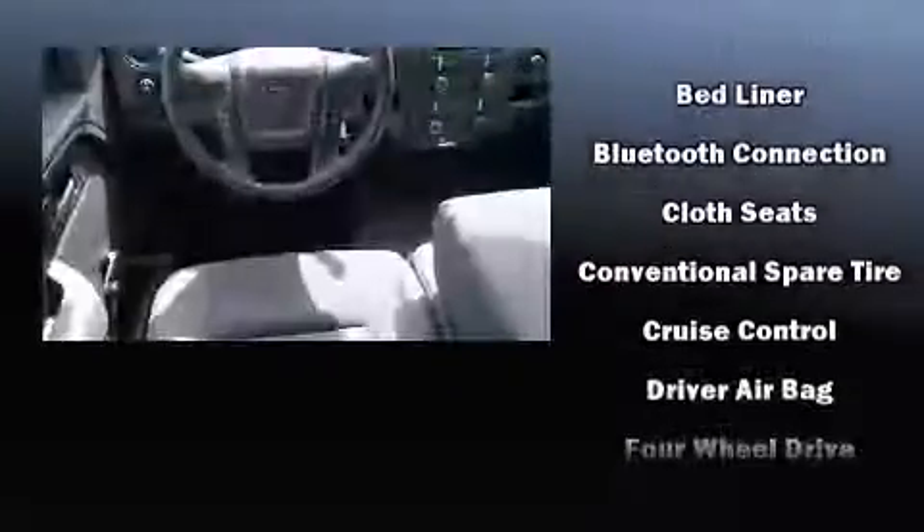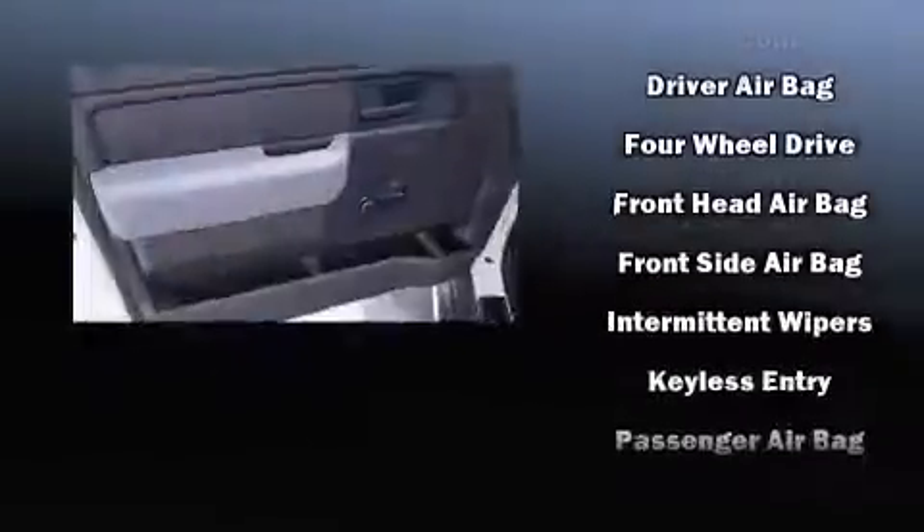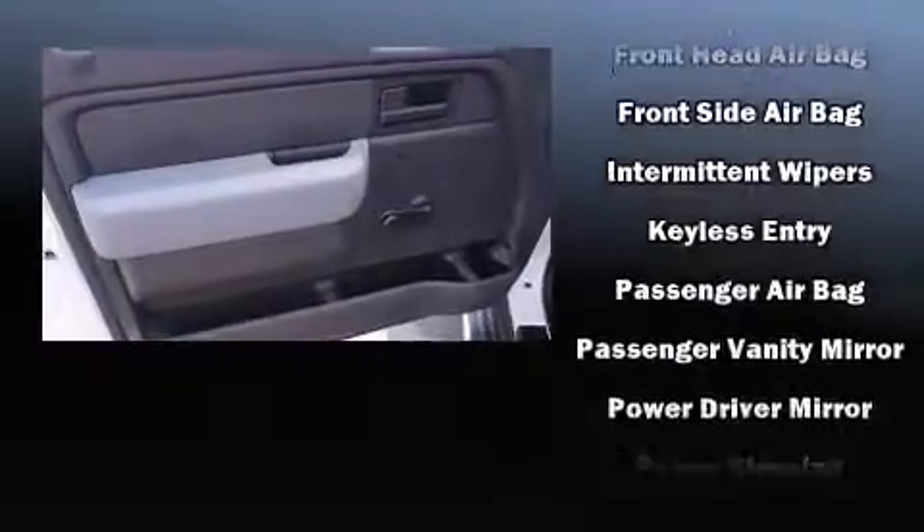Top features include a split folding rear seat, a tachometer, variably intermittent wipers, a rear step bumper, and more. Audio features include an AM/FM radio and four well-positioned speakers.